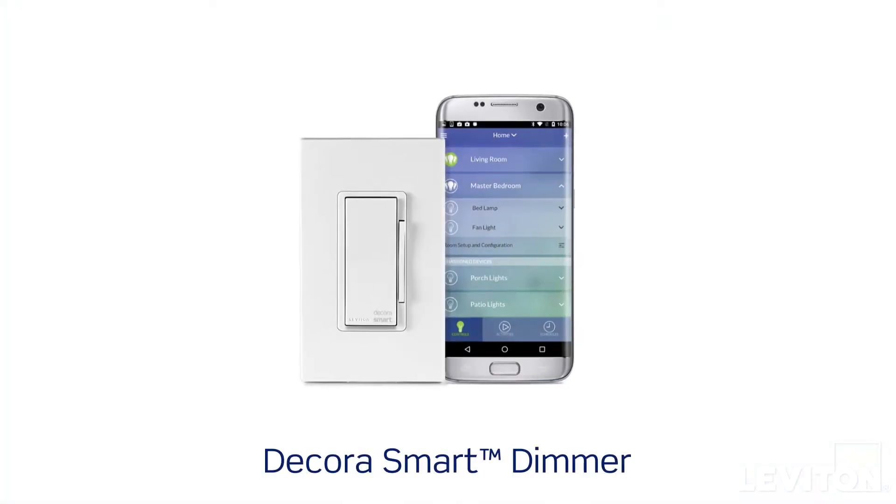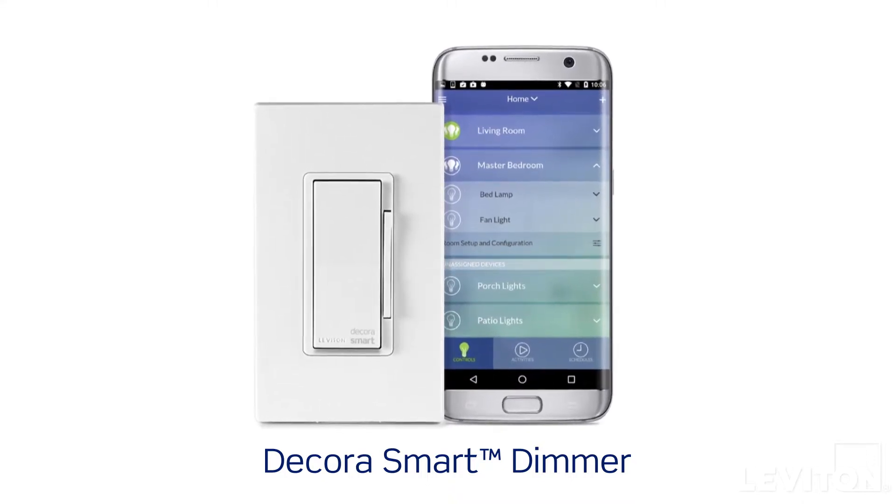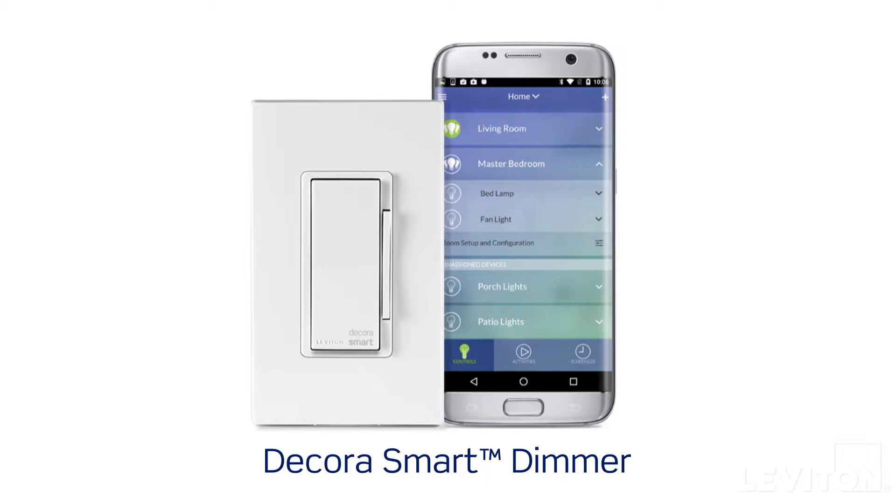Our most advanced option, smart timers, allow you to control lights remotely by using our free mobile app. With Decora Smart devices you can choose from Wi-Fi, HomeKit, or Z-Wave technology to time lighting anytime from anywhere with your smartphone or tablet.